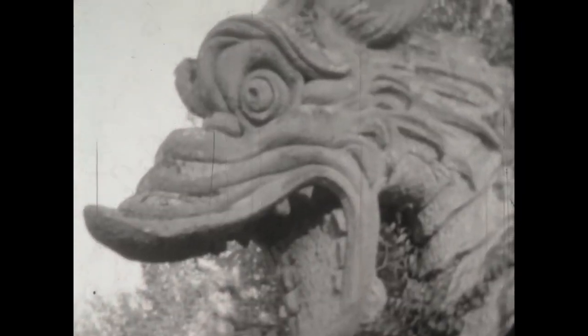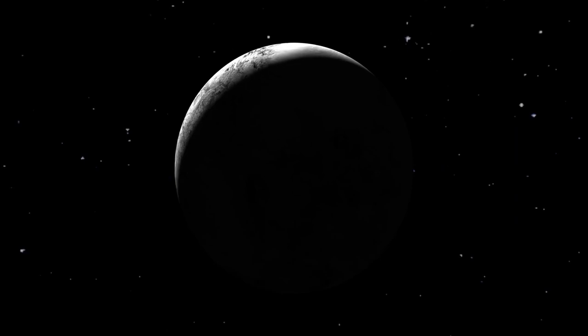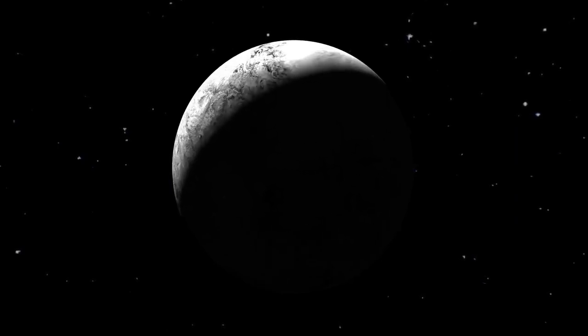According to NASA, these images reveal new details about the dwarf planet's surface. Pluto was originally discovered on February 18, 1930, by Tombaugh at the Lowell Observatory in the United States.